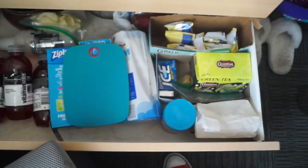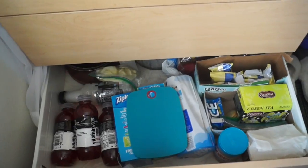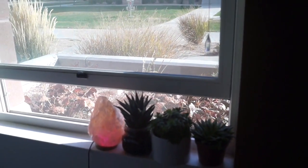The bottom drawer is food stuff and it's just a mess. Moving back across — this is my window.